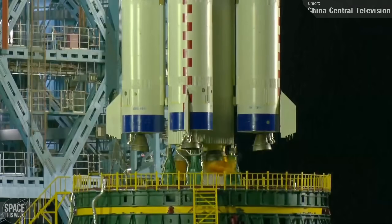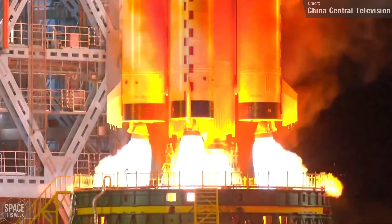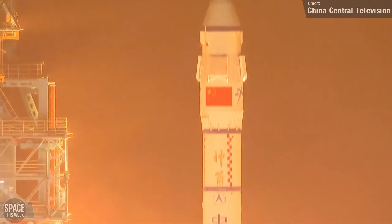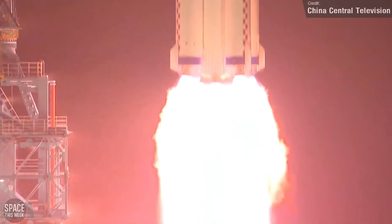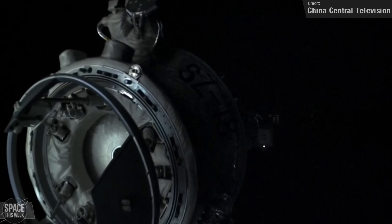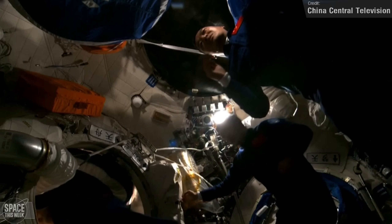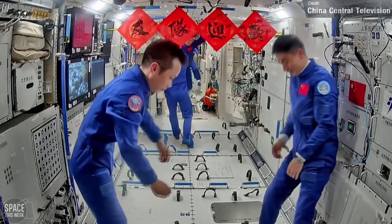China conducted their seventh crewed flight to the Tiangong Space Station last Thursday. A Long March 2F carried the Shenzhou 18 spacecraft from the Jiuquan Satellite Launch Center, carrying three Taikonauts to orbit. A few hours later, the spacecraft autonomously docked to the nadir port of the Tianhe core module. And so for now, there are six humans aboard China's station, while the previous crew will be set to depart shortly.